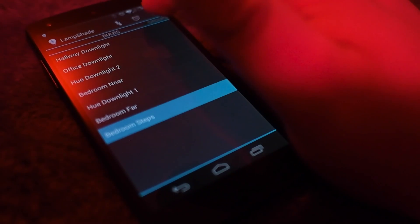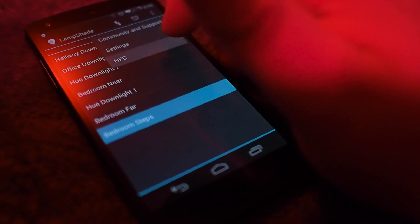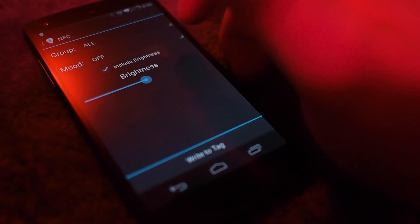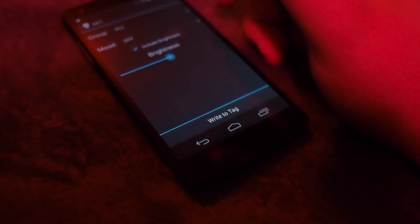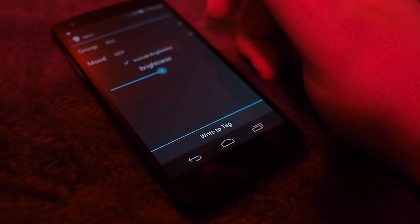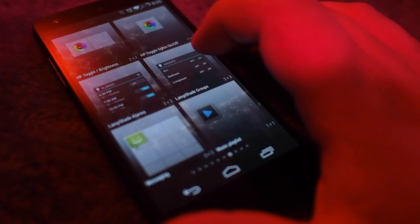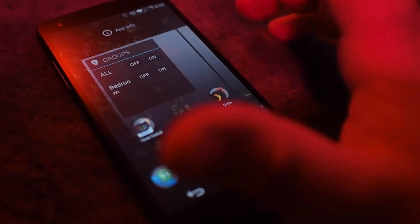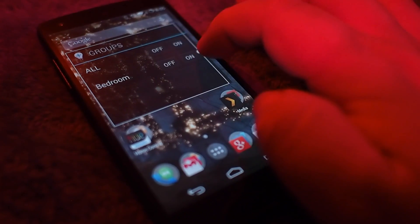There's also NFC support so that you can take an NFC tag and program it with whatever light controls you want, allowing you to take your phone and just tap it to the NFC tag and the lights in your house will respond pretty much immediately. Widgets are another big part of Lambshade.io, and there are plenty to choose from to control anything that you want. I find it's perfect for quick individual room control.